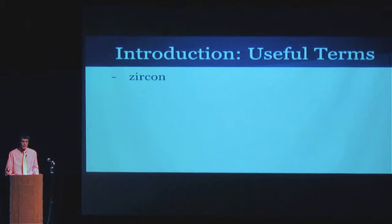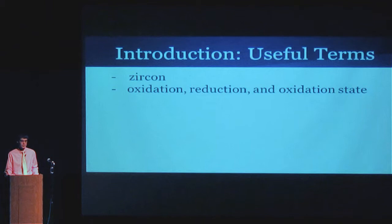I'm going to be using the word zircon a lot in this presentation. Oxidation, reduction, and oxidation state are pretty important as well. We're going to be talking about this in terms of whether the atmosphere is oxidizing or reducing, or whether the mantle is oxidizing or reducing. If it's oxidizing, it means it's good at oxidizing other compounds — removing electrons from other compounds. And if it's reducing, it does the opposite: it donates electrons to other compounds.